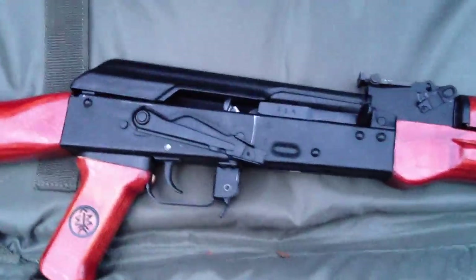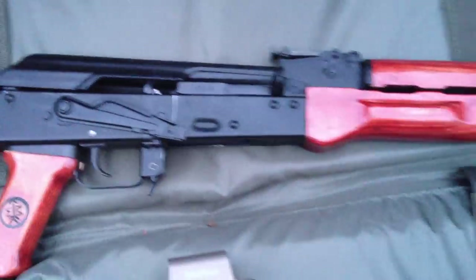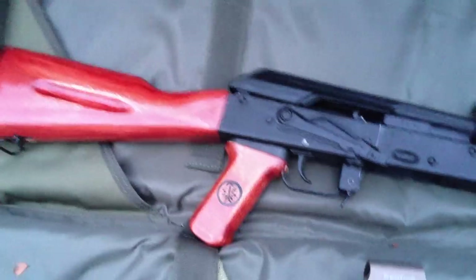Now everybody knows that the AK-47 is just about the most reliable rifle out there. I mean, you gotta be fucking stupid not to know that.